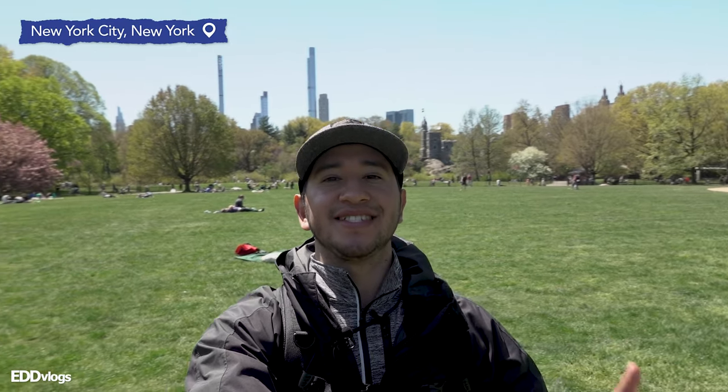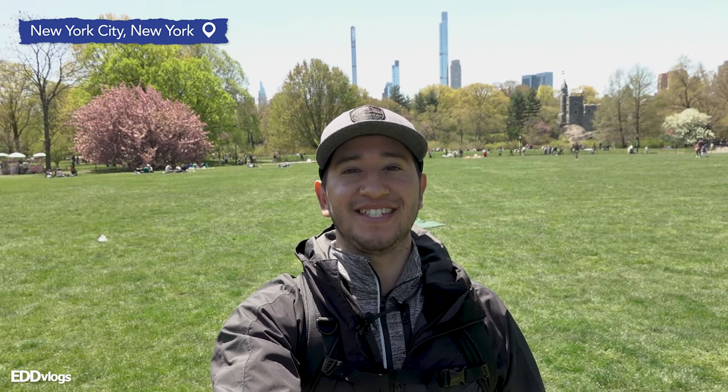Hey there everyone! My name is Eduardo Arroyo but you can call me Ed, and today I am here visiting Central Park here in New York City.